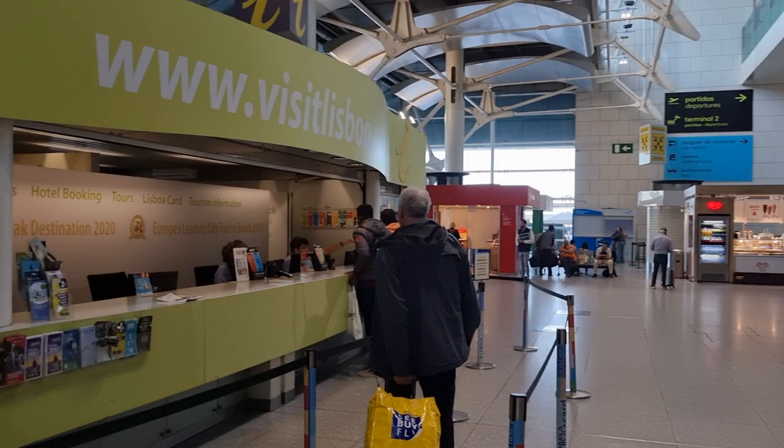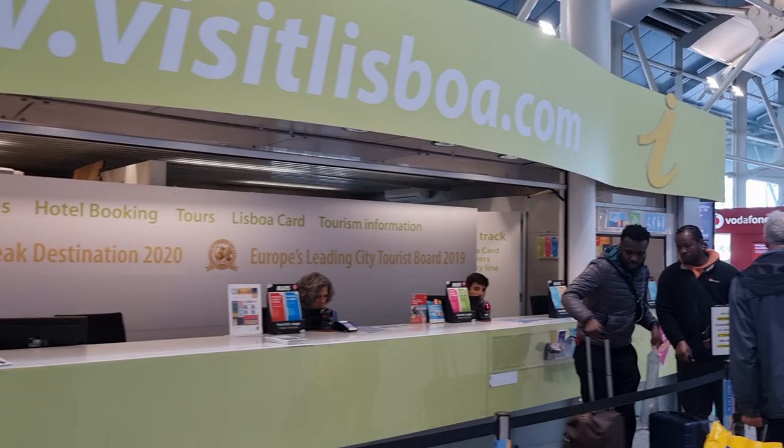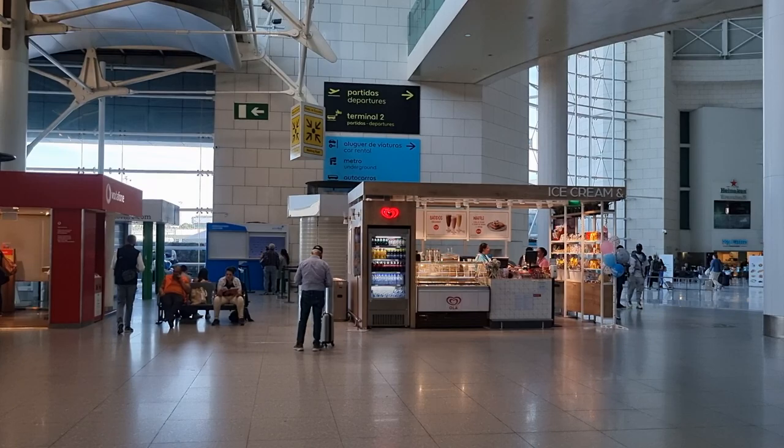Oh, a wee ice cream shop! This is where you get the Lisbon card - it includes many tourist attractions and the metro. You just scan the card and it can save you a lot of money if you're planning to go to a lot of places in Lisbon. I don't think I'm going to get it because I'm only here 24 hours, maybe 40 at the most.